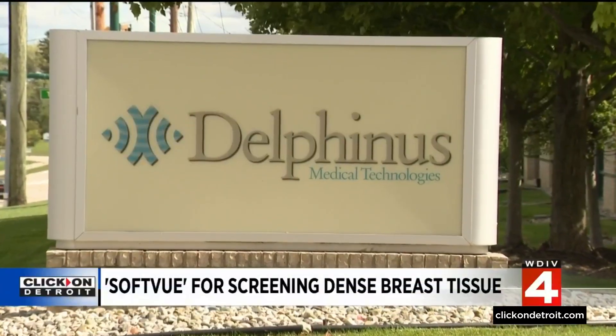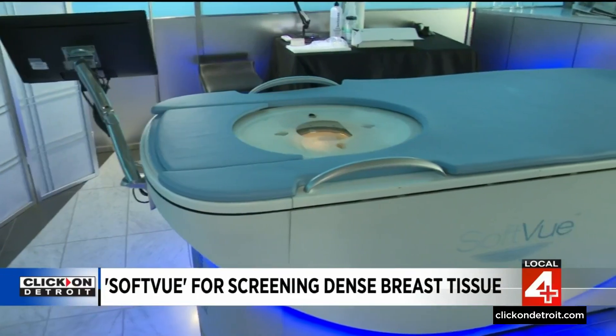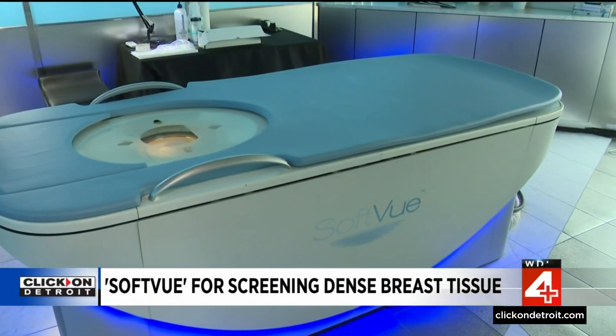At Delphinus Medical Technologies in Novi, there's excitement in the air. President and CEO Mark Forche says the first FDA-approved SoftView unit will be delivered to Karmanos in just days. When the first system goes into a site, we start saving lives.